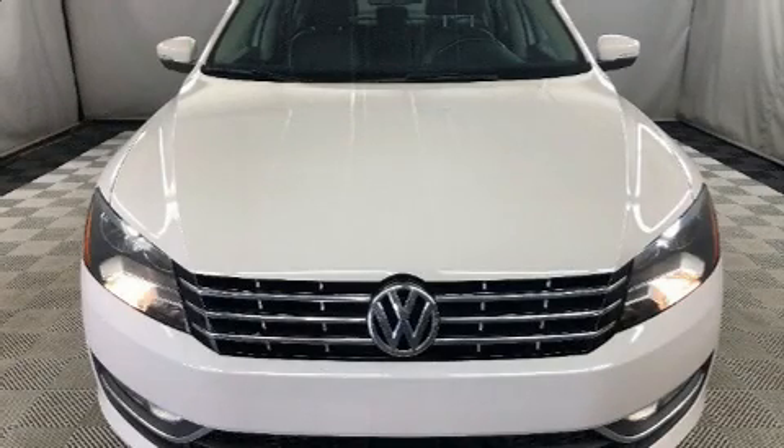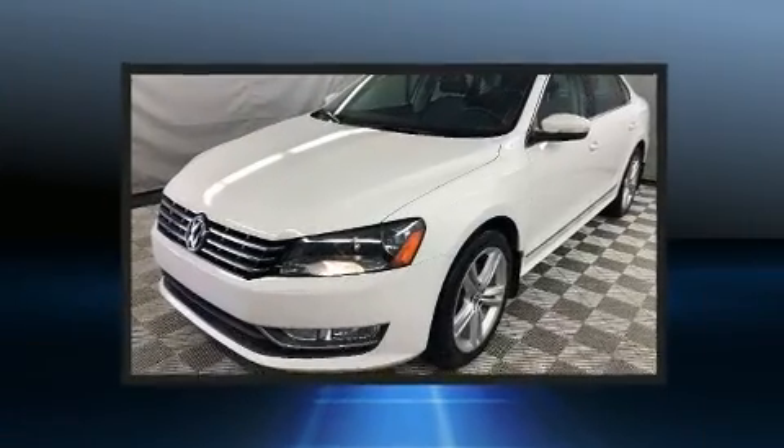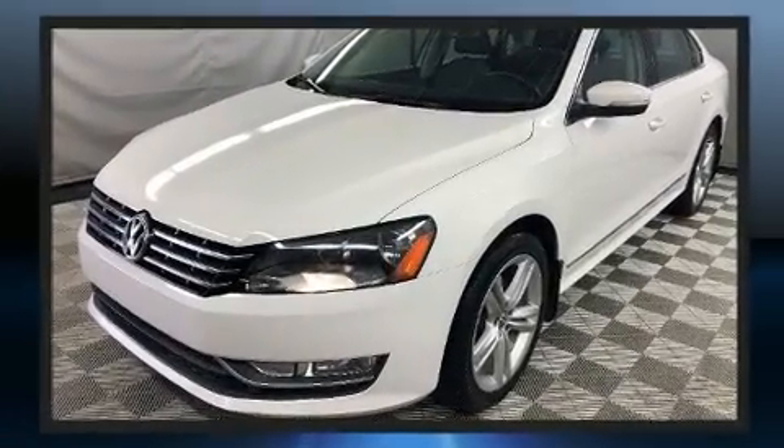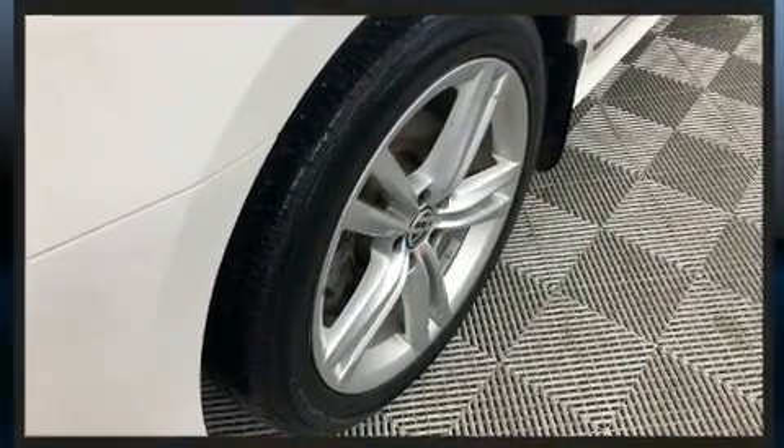Here's a great deal on a 2013 Volkswagen Passat. This four-door, five-passenger sedan just recently passed the 60,000-kilometer mark. It features a standard transmission, front-wheel drive, and a two-liter four-cylinder engine.